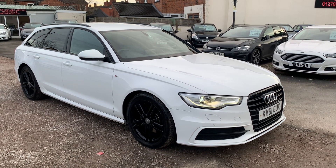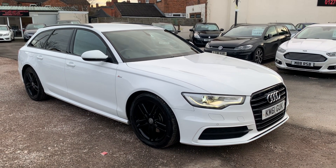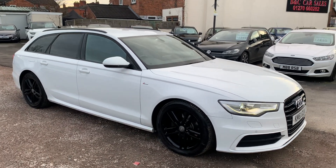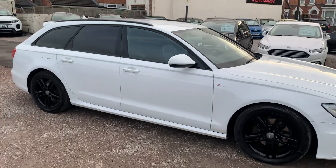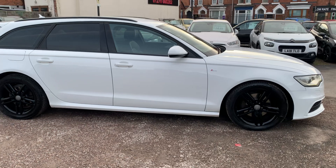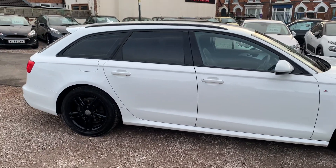Hi, it's Rich from D&C Car Sales in Crewe. I'm just going to do you a quick walk around video of our Audi A6 Avant. This one's the S-Line Black Edition, 3 litre V6. We've got the nice high gloss black wheels with the rear privacy glass.